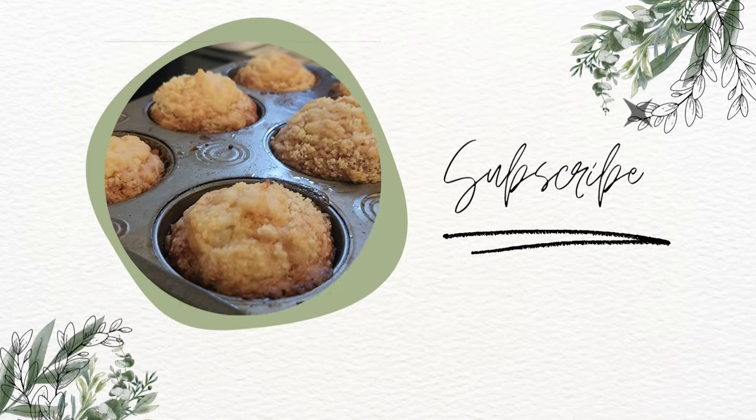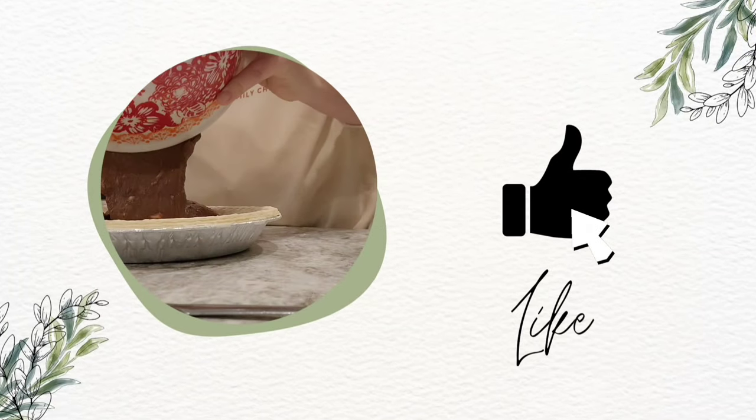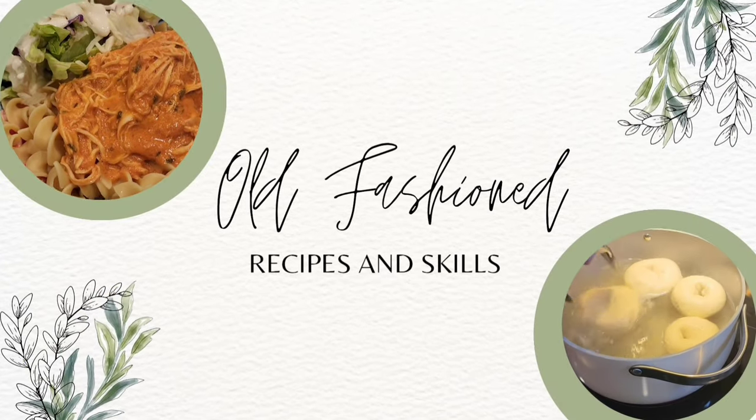I'm Tiffany and this is From Momol's Kitchen. This is where I get to share with you the old-fashioned recipes and skills that I learned from my Momol in her kitchen.